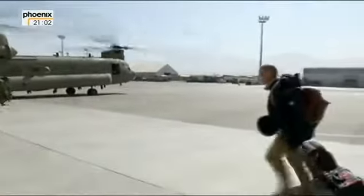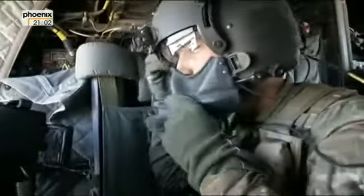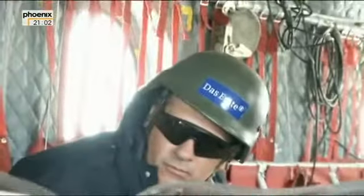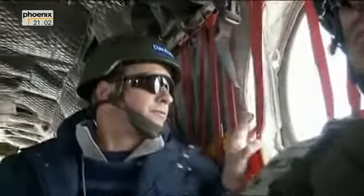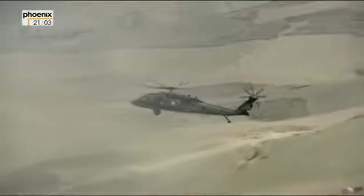Die Reise beginnt. Wir brauchen Tage, um zum Ziel zu kommen. Es geht in den Nordosten Afghanistans. Es wird die größte Operation in der Geschichte der Bundeswehr sein. Es wird das Ende des blutigsten Einsatzes seit dem Zweiten Weltkrieg sein. Es wird der Rückzug aus Afghanistan bis 2014 sein. Die Bundeswehr beginnt 1200 Meter über dem Meeresspiegel in einer abgelegenen Gebirgsregion des Hindukusch.